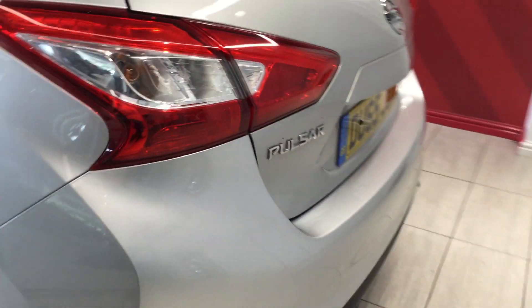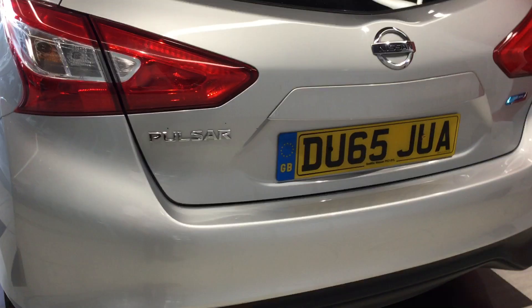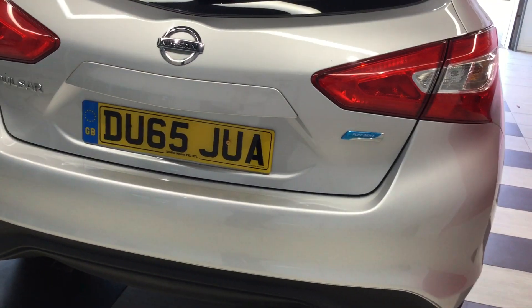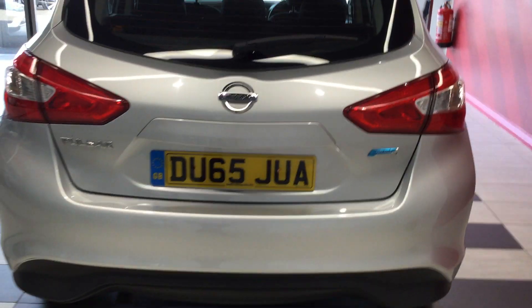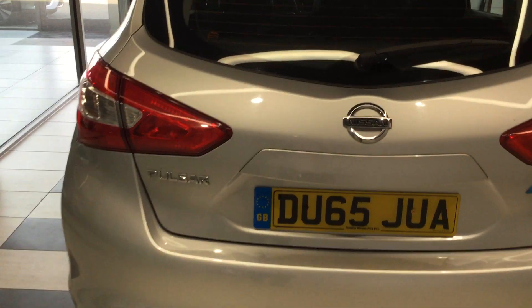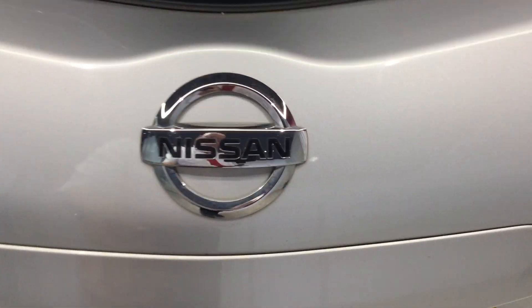Moving around the rear of the vehicle, looking at the back bumper — it's free from any scuffs or scrapes. Just looking inside the boot area: on the Pulsar, it's a deep boot with lots of storage space.